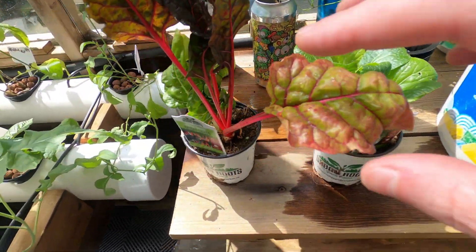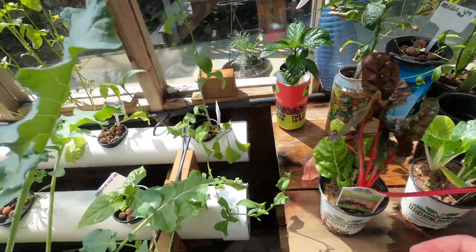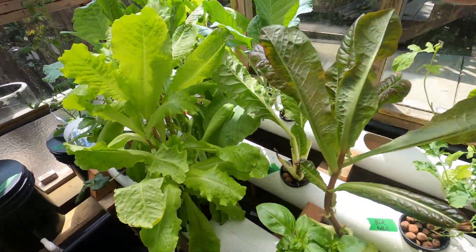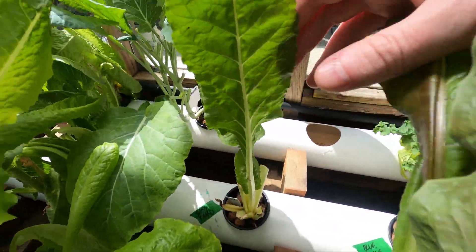My wife loves bok choy and most of our family loves Swiss chard. I've got one here that I'm going to eat the rest of for lunch — we've been munching on that quite a bit.